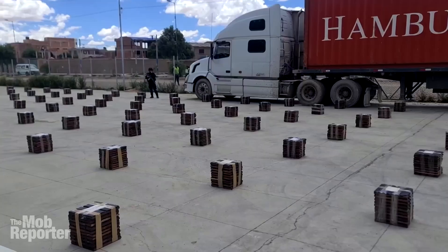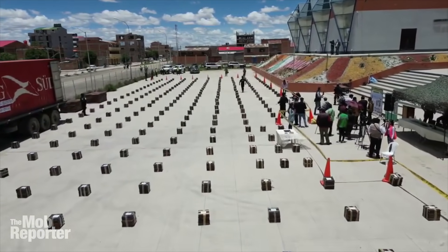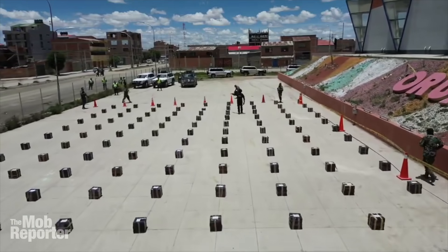They made acres of this crafty coke wood. Somebody went to an awful lot of trouble trying to smuggle it out of South America. Now they are in a lot of trouble. This wooden plot's going down. I'm yelling timber.